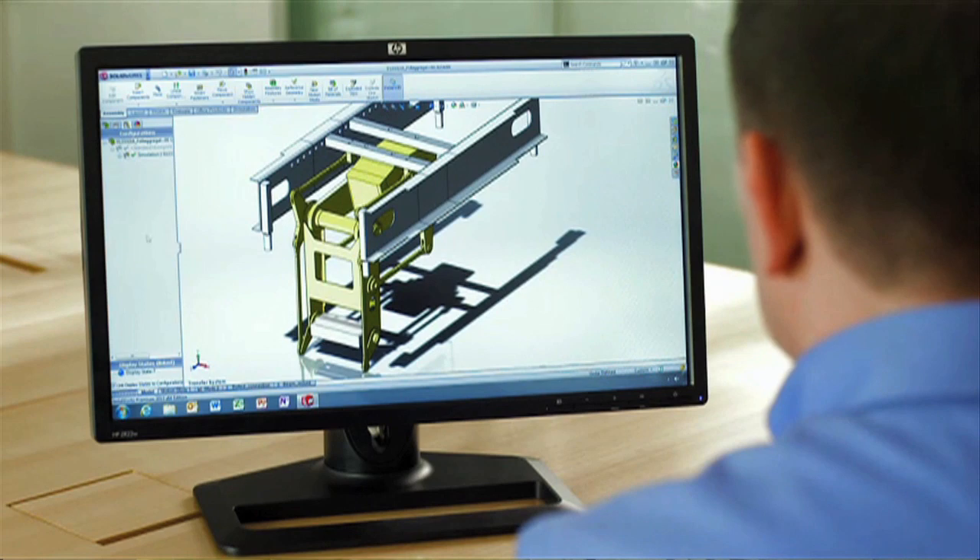What we're focused on is understanding the needs of a mechanical engineering team and their processes, understanding what works best for their application, and streamlining their mechanical design processes to get their product quicker to market.